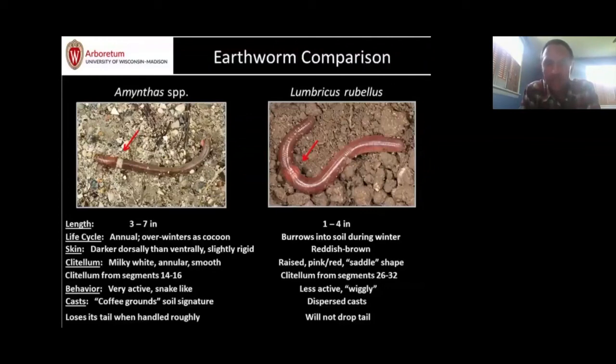The castings the earthworms create — essentially their fecal material — are also distinctive. With European species like Lumbricus, you see dispersed little globs on the soil surface. But with Amynthas, they almost turn the upper layer of soil into coffee grounds. You can almost plunge your hands straight into the material. This coffee-ground appearance is very signature to the Asian jumping worm, and is often the first thing people notice before they even see the worms.